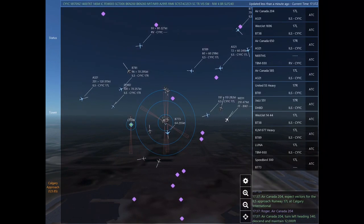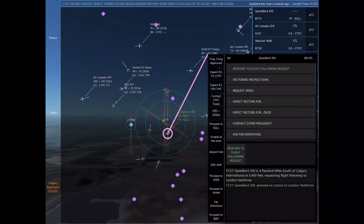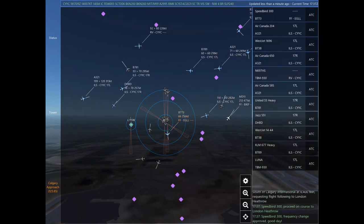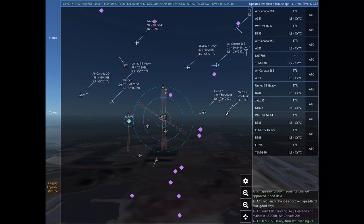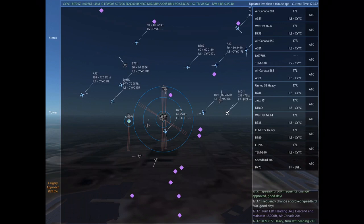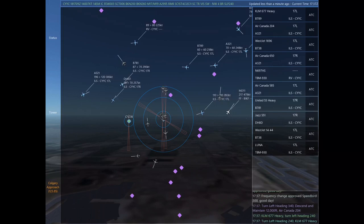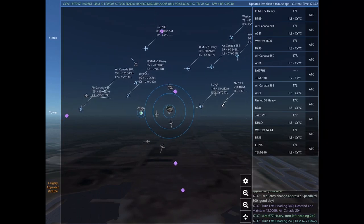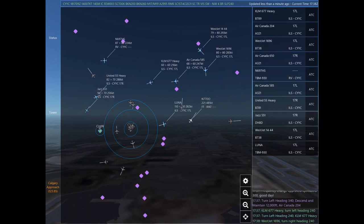WestJet 1696. Air Canada 920, contact Calgary Tower on 118.7. Contacting Calgary Tower on 118.7. Air Canada 920. Air Canada 204, radar contact. Contact Calgary Tower on 118.7. Papa Romeo 197. Air Canada 204, expect vectors for the ILS approach Runway 17 left at Calgary International.